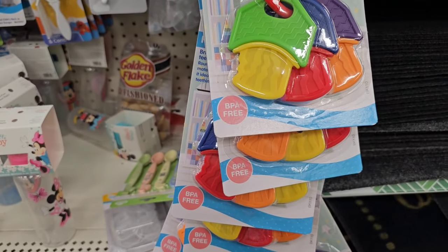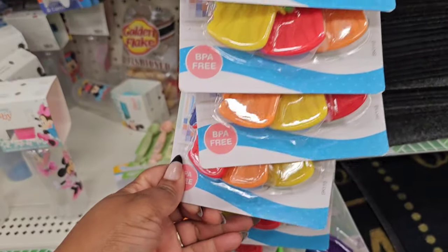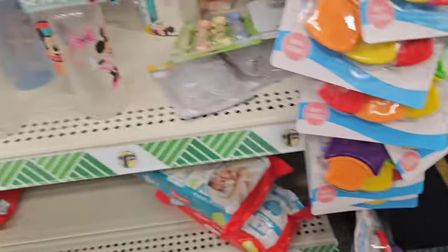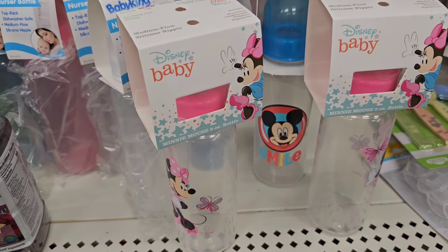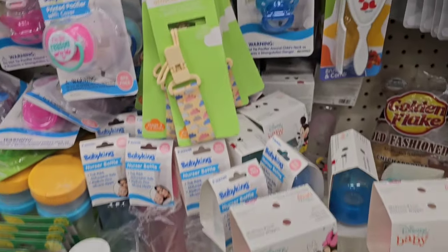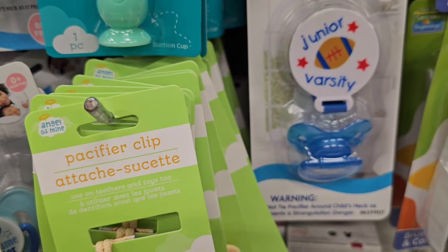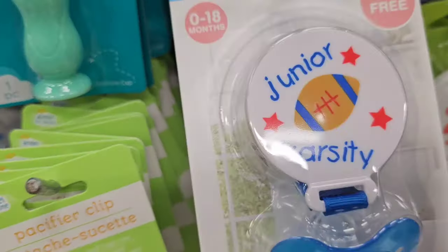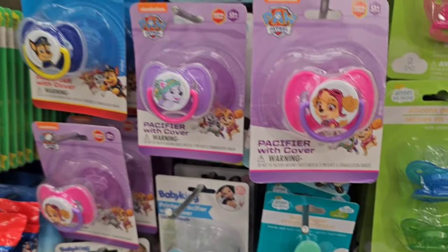They have these key ring teethers — BPA free — it looks like they're all the same. Those are new. They brought back the Disney baby bottles; haven't seen those in a while. But they have these really cute pacifiers from Baby King, and some of them come with the pacifier holder. Look at this — Junior Varsity!